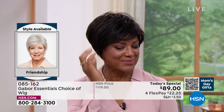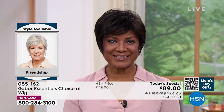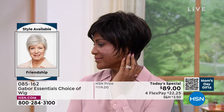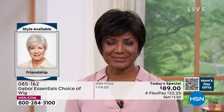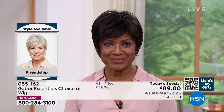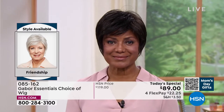This is the Friendship, item 085162. Look at this style — oh my goodness. Martino, it's tough to get this kind of short look with that nice longer layers, the volume and the crown. And that upkeep on a style like that is a lot, isn't it?